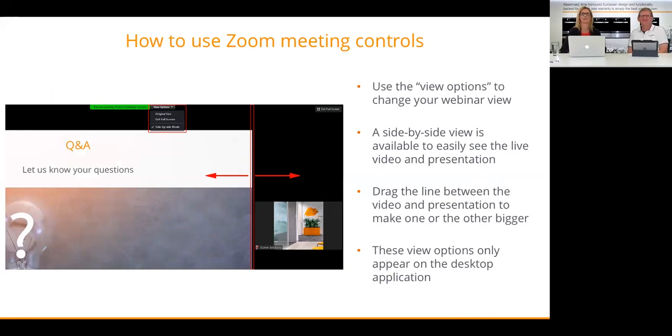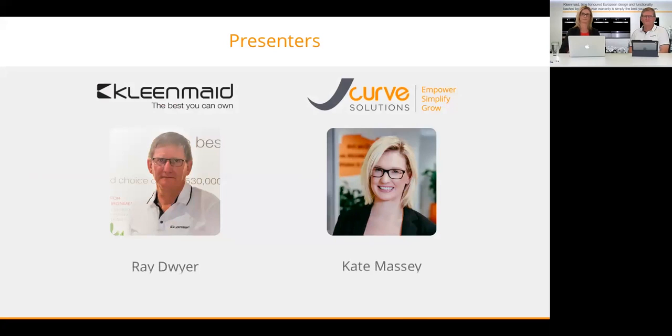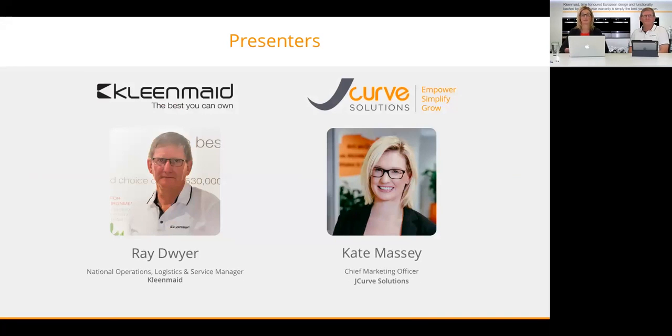If you want to change your view options, up the top of the screen there are some options — this is only available from the desktop application. We recommend a side-by-side view so you can easily see both the video and the presentation, and you can drag it to any size to suit you. I'm Kate Massey, CMO for JCurve Solutions.